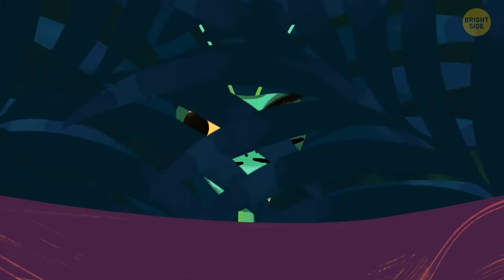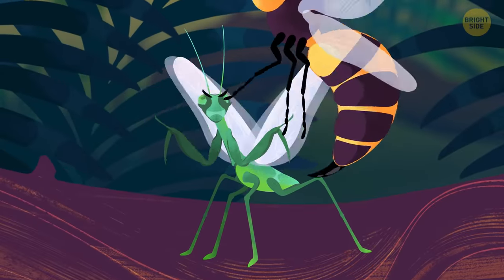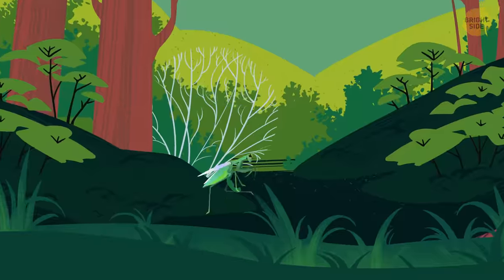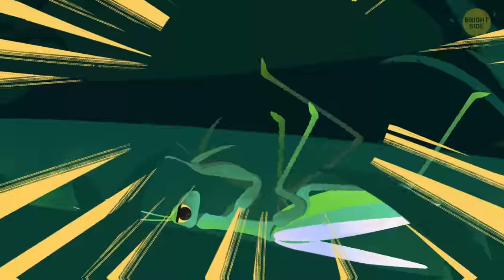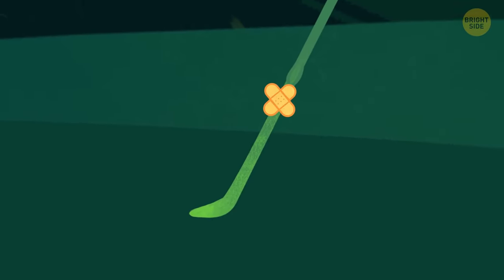It keeps coming in at different speeds and angles. The mantis is used to ambushing its opponent, so just waiting around to be stung isn't its favorite activity. But it's quick enough to ward off any attacks. Another flash, and the hornet surprises the mantis from behind. It knocks it down. The hornet almost engages its stinger, but just misses. The mantis sees its chance.